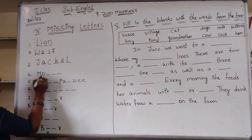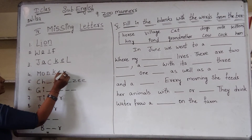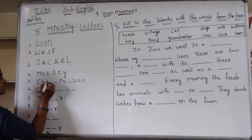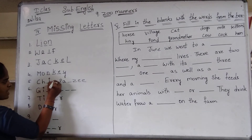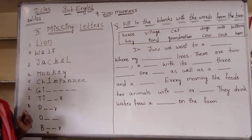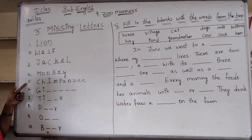The fourth one: monkey — M-O-N-K-E-Y, monkey. Next one, chimpanzee: C-H-I-M-P-A-N-Z-E-E, chimpanzee. Fifth one: chimpanzee.